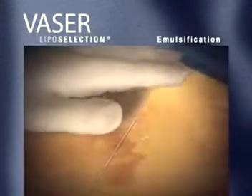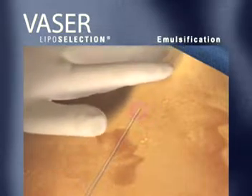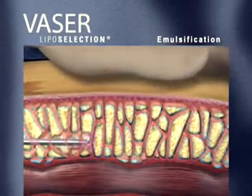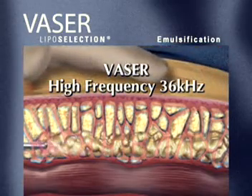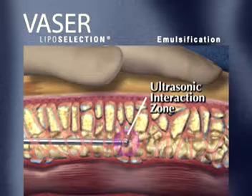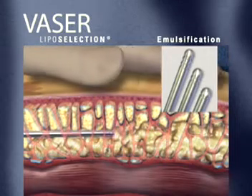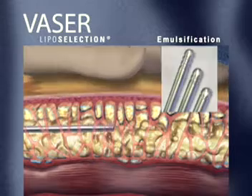VASER liposelection delivers patented, proprietary technology to effectively fragment and emulsify fatty deposits while leaving the tissue matrix largely intact. VASER technology utilizes high-frequency 36,000 cycles per second ultrasonic energy. VASER probes are offered in a variety of configurations for precise, efficient contouring of delicate to fibrous fatty tissue.